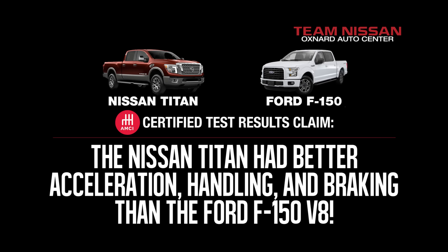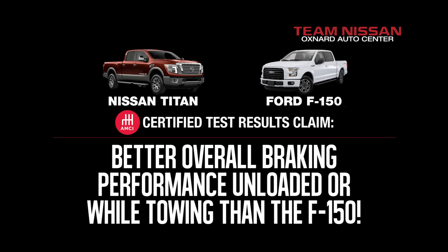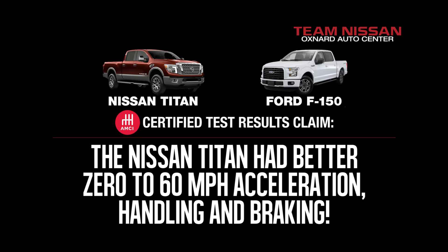AMCI Certified Test Results claim the Nissan Titan had better acceleration, handling and braking than the Ford F-150 V8. Better overall braking performance unloaded or while towing than the F-150. The Nissan Titan had better 0-60mph acceleration, handling and braking.